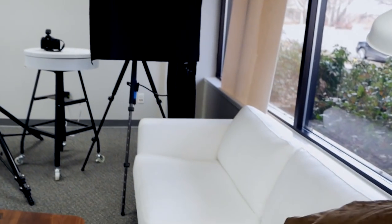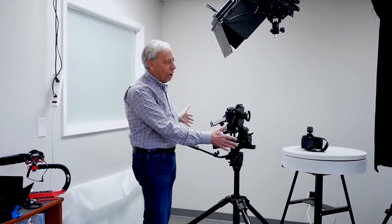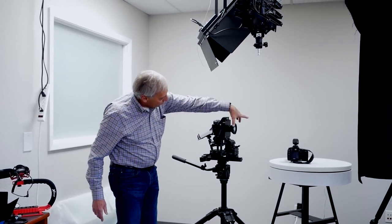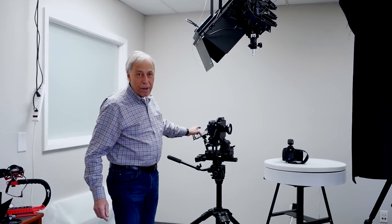The other side is where Paul answers emails — averaging two to three hundred per day. Part of his office was converted into a product photo studio, using a view camera similar to what Ansel Adams used, but with a digital back viewed on an iPad.